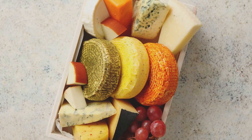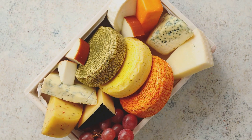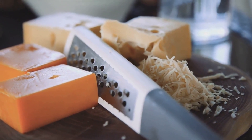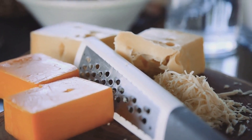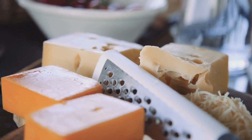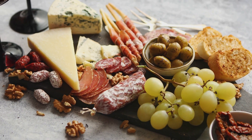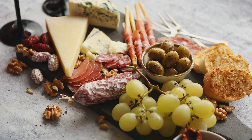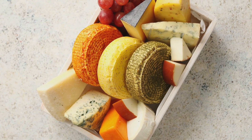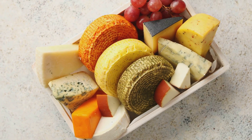The beauty of creating a cheese board is that no two are ever the same. Each one is a reflection of your personal taste, your creativity, and the unique combination of flavors and textures that you find most appealing. In essence, a cheese board is more than just a collection of delicious ingredients — it's a journey of flavors, an exploration of textures, and a celebration of the simple joy that good food can bring. The key to a great cheese board is not just the quality of the ingredients, but also the love you put into assembling it and sharing that with others. So go forth and let your cheese board be the star of your next gathering.